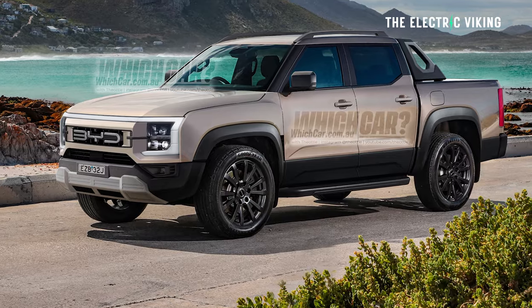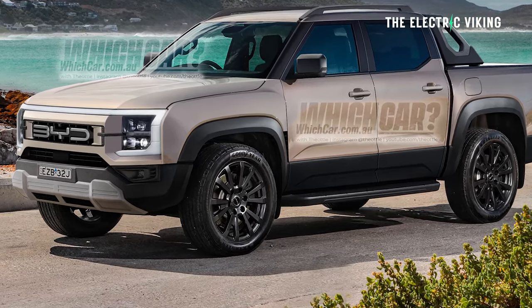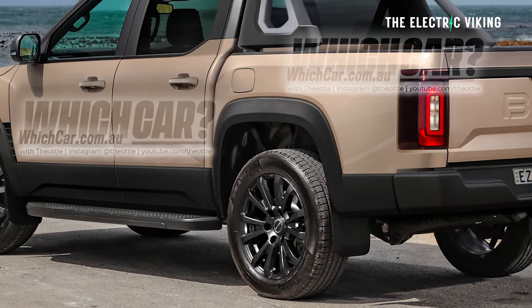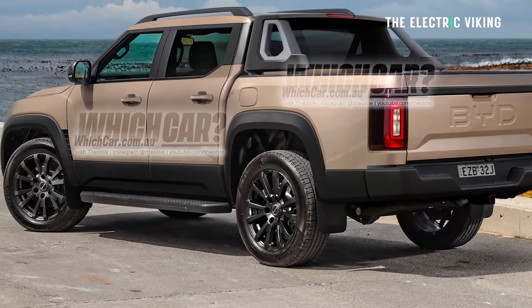Even though I am quite disappointed that BYD will initially be revealing a plug-in hybrid variant, not the electric version first, at least there will be an electric version to follow. This is what the BYD ute or pickup truck will actually look like, based on patent images. A graphic designer has essentially filled in the color, so this is exactly what BYD's truck will look like. I think it looks really good, but I'm curious to know — am I by myself here, or do people actually agree with me?